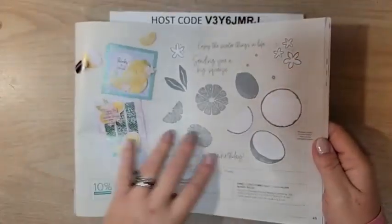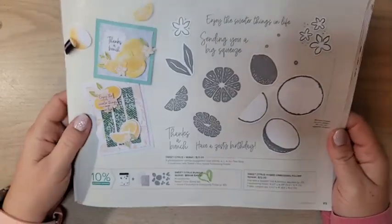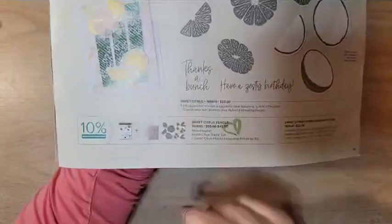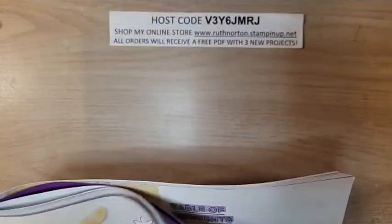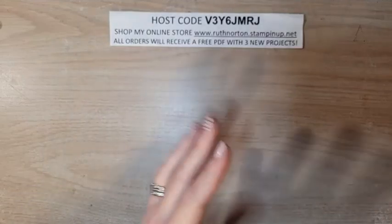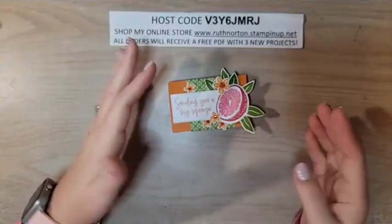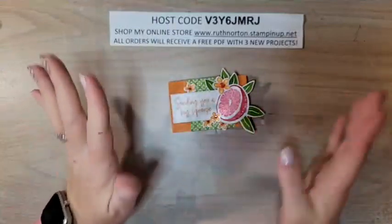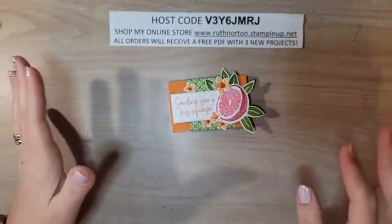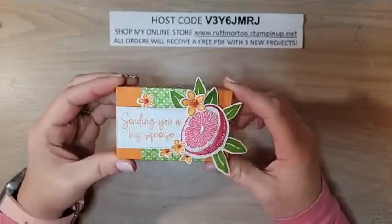This is the bundle we're using today — I wanted to show it to you in the mini catalog; it's on page 49. This is the Sweet Citrus bundle. It's a hybrid bundle, so you get the stamp set, the embossing folder, and the dies, and we're going to use all three today. I'm going to show you how the hybrid folder works — I know it's a little intimidating because you actually cut in the embossing folder, which is counterintuitive to everything we've ever learned, but it's so amazing.